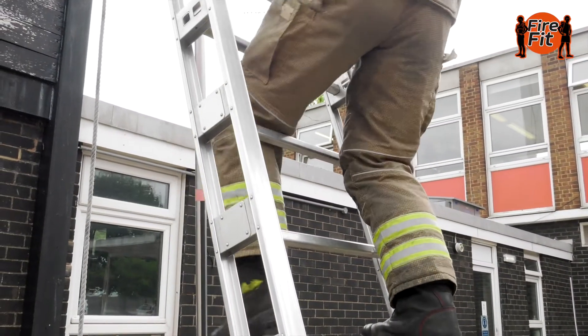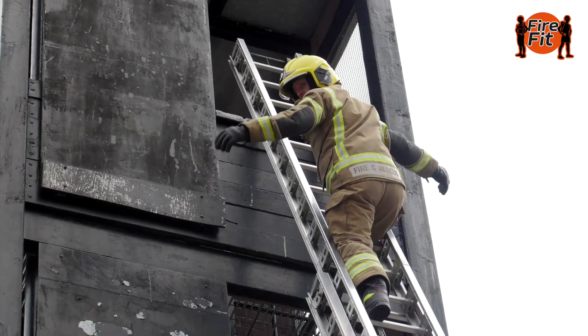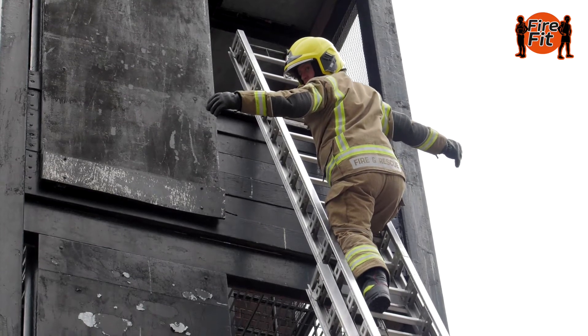In this test you'll be required to ascend the ladder to a specified height and take a leg lock, and read aloud a letter or number over your right or left shoulder.